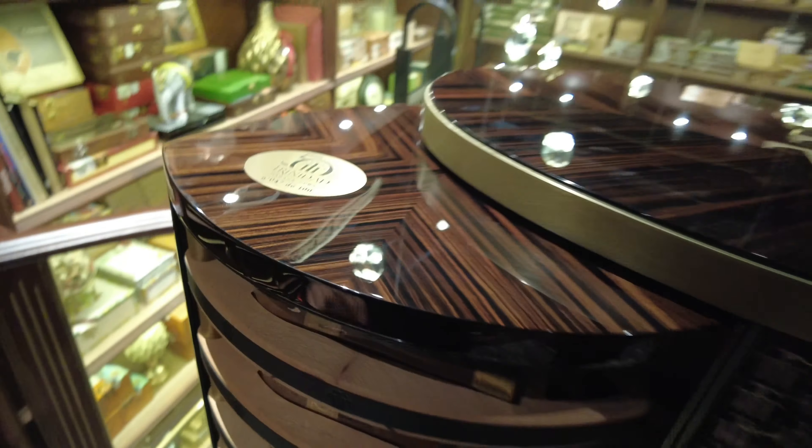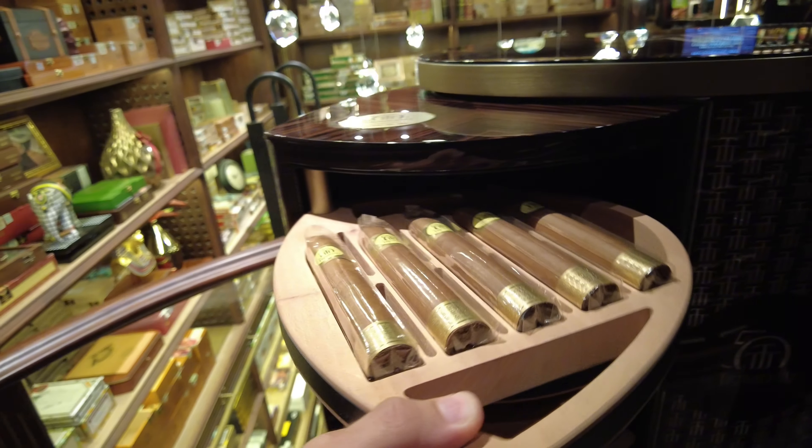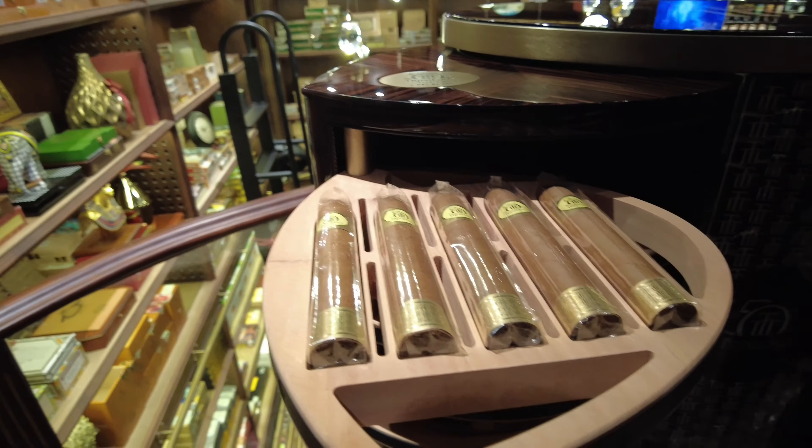Ladies and gentlemen, the special humidor you can only find here — this is a private locker. If you haven't finished the box yet, they may invite you to keep it here. So you can find even more cigars here. It's crazy.